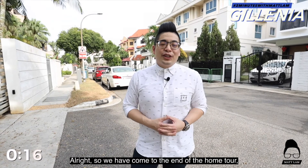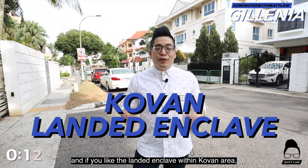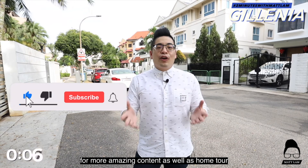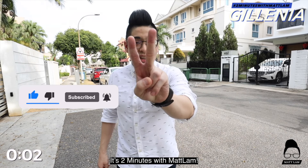Alright, so we have come to the end of the home tour. If you like what you see and if you like the landed enclave within the Colvern area, give me a buzz. Remember to like, share and subscribe for more amazing content as well as home tours, and I'll see you soon. It's Two Minutes with Matt Lam.